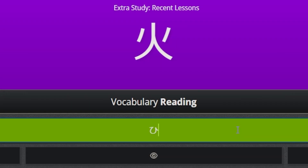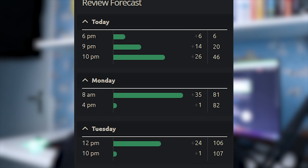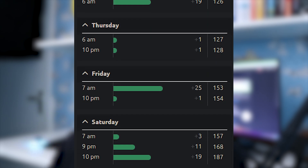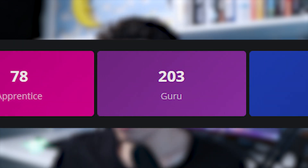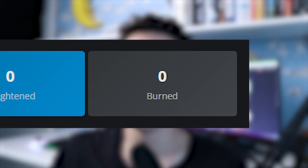The way this works is it divides the levels into different items, and you have to guess either the meaning or the reading of each item. Basically any item is a lesson, and after you've done a certain amount of lessons, you have to review the items over and over until you remember them forever. Each item falls into one of these categories: apprentice, guru, master, enlightened, and burned.